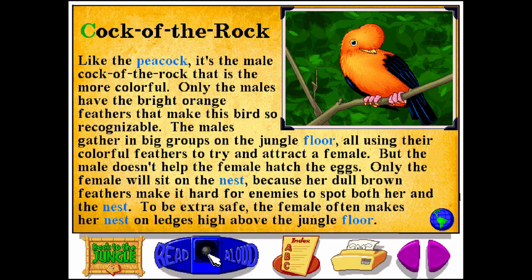Cock of the rock. C-O-C-K-O-F-T-H-E-R-O-C-K. Like the peacock, it's the male cock of the rock that is the more colorful. Only the males have the bright orange feathers that make this bird so recognizable. The males gather in big groups on the jungle floor, all using their colorful feathers to try and attract a female. But the male doesn't help the female hatch the eggs. Only the female will sit on the nest, because her dull brown feathers make it hard for enemies to spot both her and the nest. To be extra safe, the female often makes her nest on ledges high above the jungle floor.